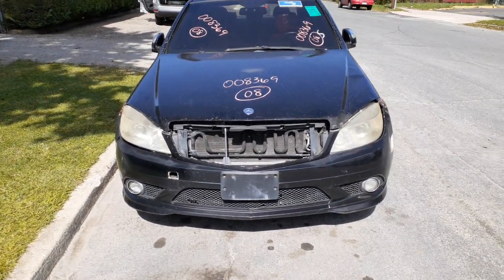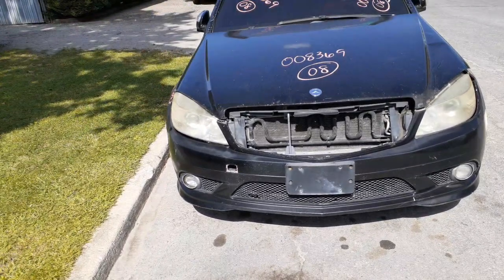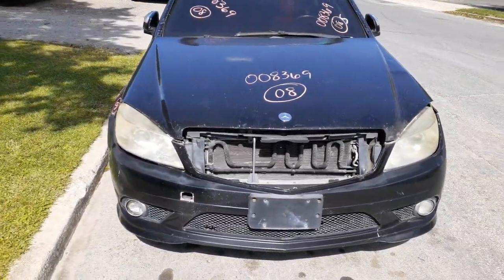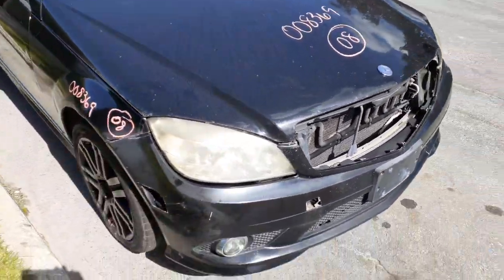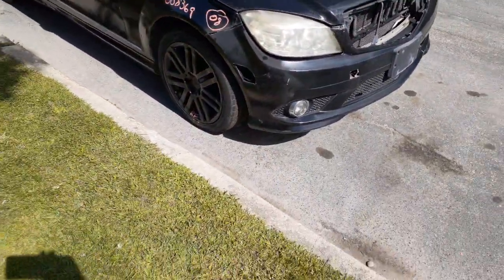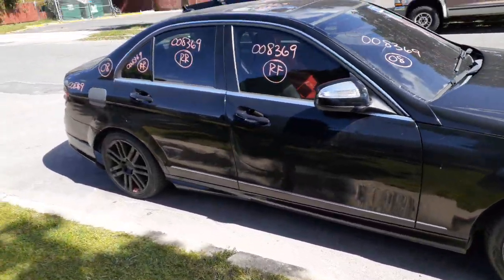The car was hit in the front previous to us getting it. Covers are no good, headlights are broken, grill is missing. As you can see the hood is no good — we do have a set of hood hinges. Right side fender has bondo, no good.